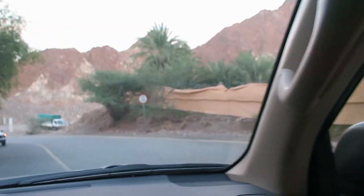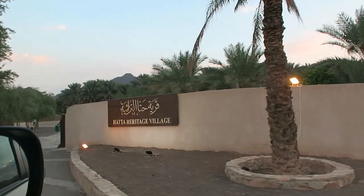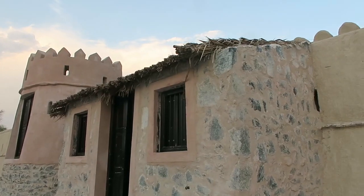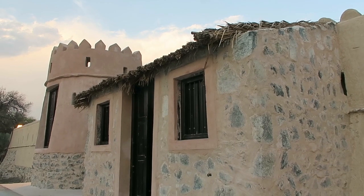I read up in advance a little bit about the Heritage Village online. Some people saying it's a must-see, even though it doesn't take long to come round. Others saying it's a bit cheesy. But the balance was positive, so let's see.